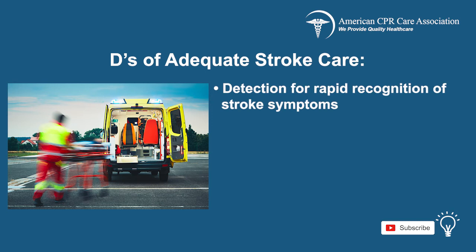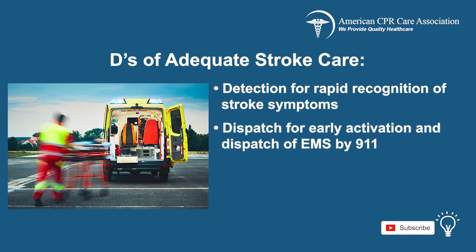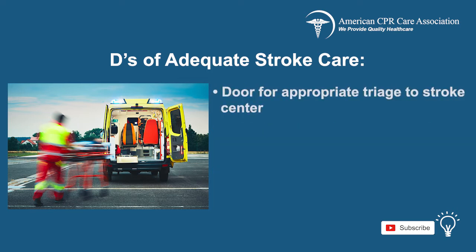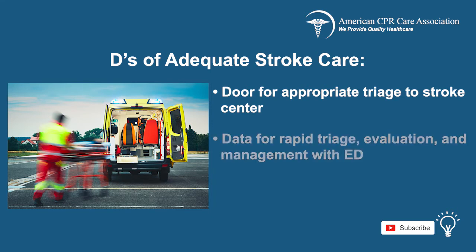Detection for the rapid recognition of stroke symptoms. Dispatch for the early activation and dispatch of EMS by 911. Delivery for rapid EMS identification, management, and transport of the patient. Door for the appropriate triage to the stroke center. Data for the rapid triage, evaluation, and management within the ED.